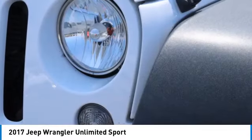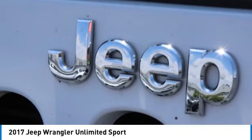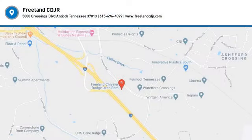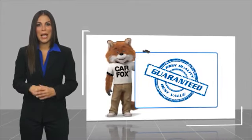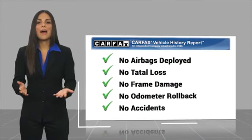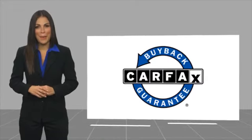This isn't just a vehicle, it's an experience. So stop in for a test drive today. Here's another high quality vehicle with a Carfax vehicle history report. Be sure to find a complimentary copy of this report online or contact the dealership. This vehicle qualifies for the Carfax buyback guarantee.